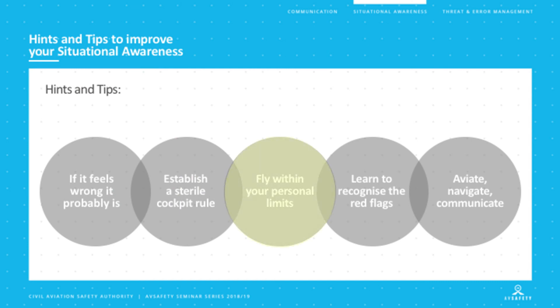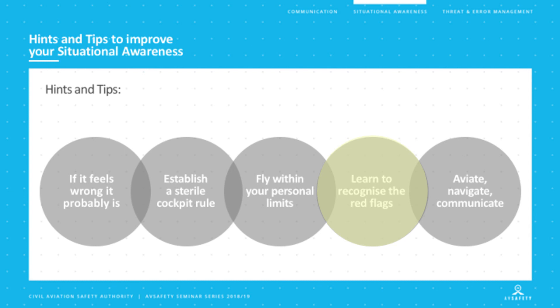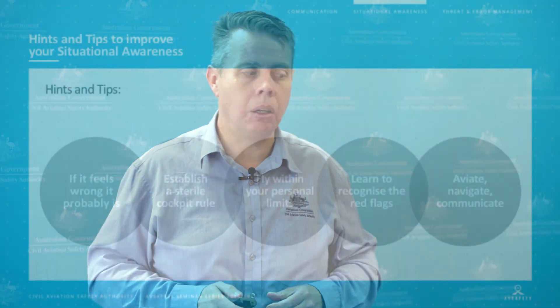Thirdly, fly within our personal limits — whether with regards to visibility, weather-related phenomena, or how the aircraft handles, such as crosswind limits. Going outside those personal limits runs the risk of losing situational awareness because we could find ourselves in an environment we're not used to. Personal limits play a large factor, especially for pilots who don't fly regularly and whose recency levels may not be as developed as those who fly every week. Learn to recognise those red flags we spoke about — we might each react to them differently, but think about our own flying and previous flights. Even after landing, spend some time thinking about whether there was any red flag that could have led to a reduction of situational awareness.